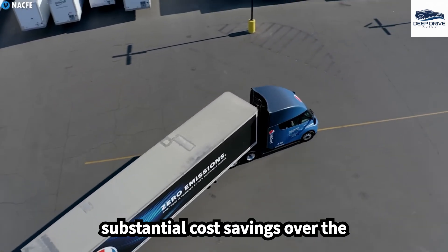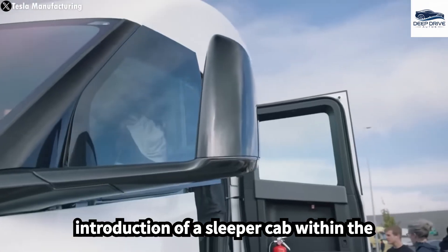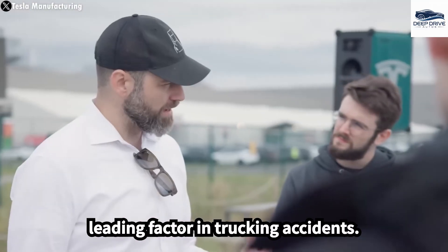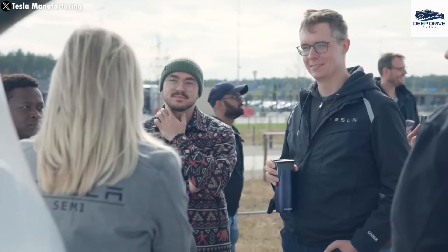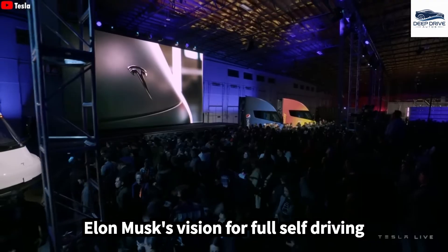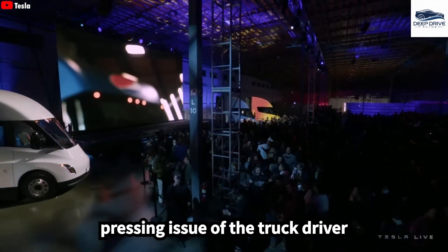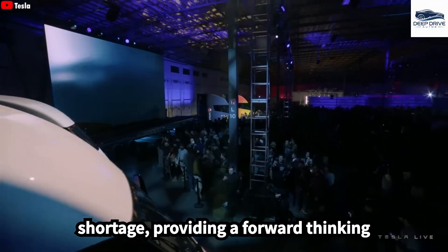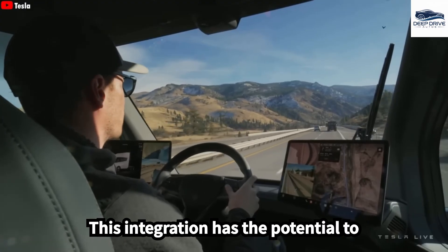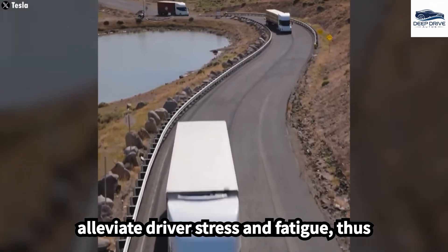Such efficiency translates to substantial cost savings over the vehicle's lifespan. Additionally, the introduction of a sleeper cab within the Tesla Semi is a noteworthy enhancement aimed at combating driver fatigue, a leading factor in trucking accidents. This feature promises to elevate comfort levels for drivers during long hauls. Elon Musk's vision for full self-driving technology in the Semi addresses the pressing issue of the truck driver shortage, providing a forward-thinking solution to a challenging labor market.